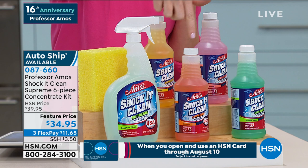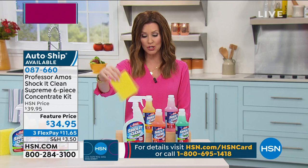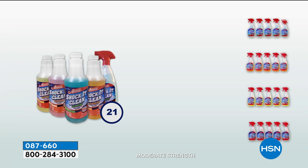You're getting cucumber melon, citrus zest, jasmine, and brand new sunflower — 129 full-size bottles plus that great sponge. Now if you would like to save $30, just apply for an HSN card and we'll give you $40 off. That would make this anniversary set free.